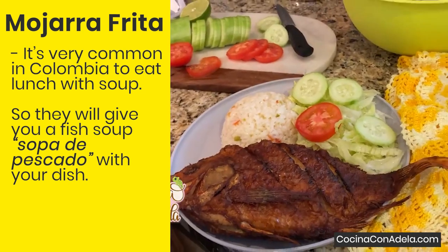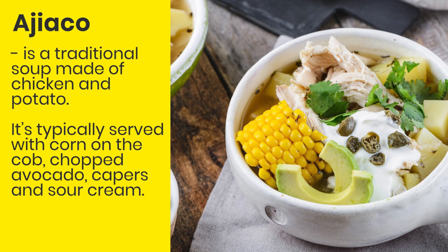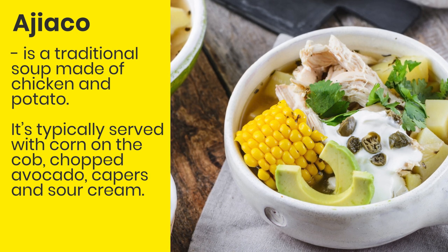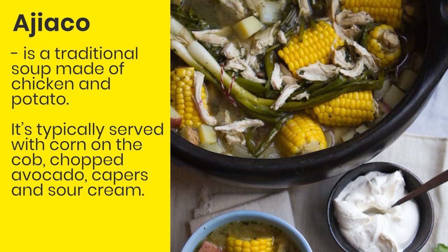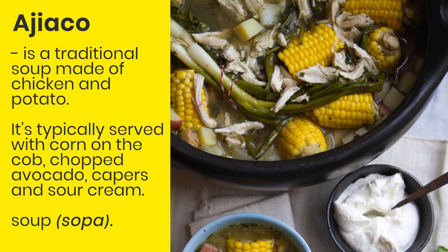Ajiaco is a traditional soup made of chicken and potato. It's typically served with corn on the cob, chopped avocado, capers and sour cream. This soup is one of the most representative dishes in Colombia — it's very traditional. By the way, the word in Spanish for soup is sopa.